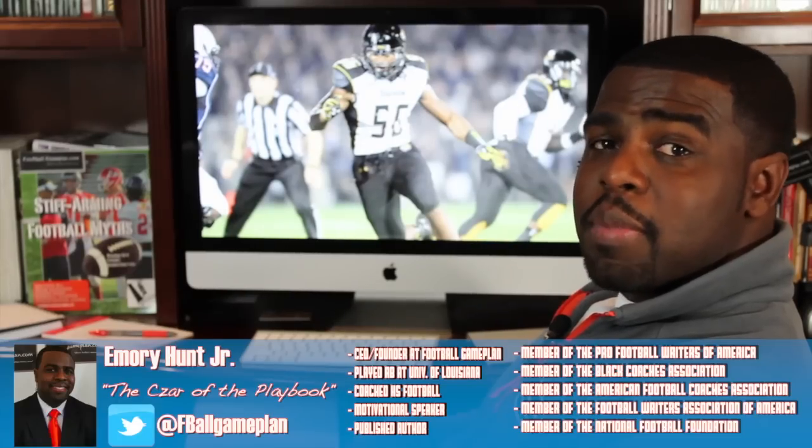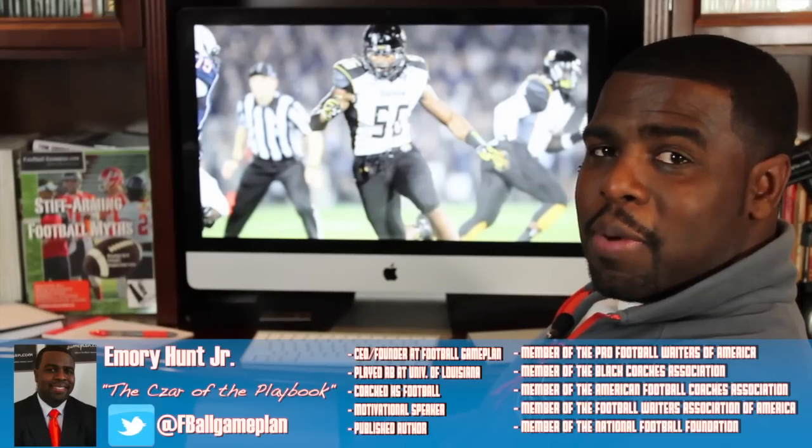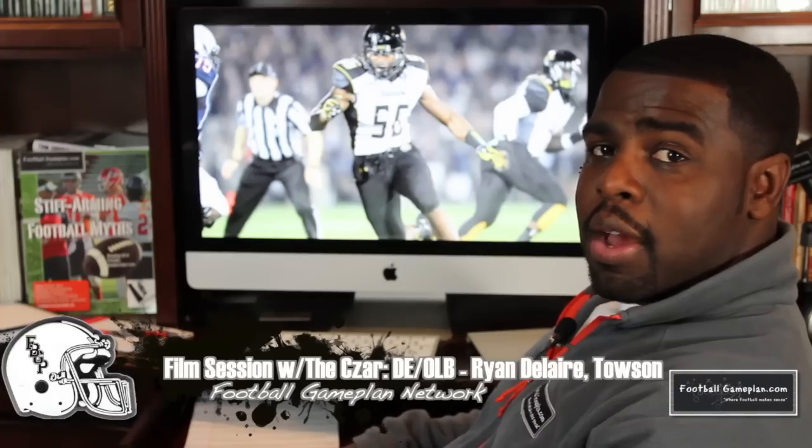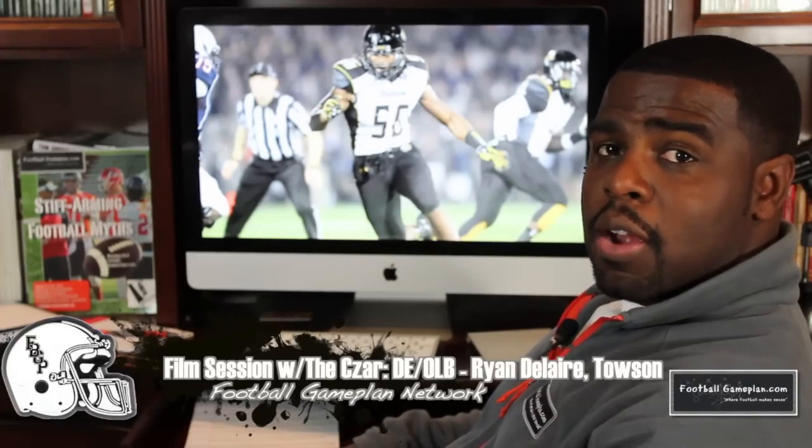Welcome to FootballGamePlan.com, where football makes sense. I'm Emery Hunt, the Czar of the Playbook, bringing you another edition of Film Session with the Czar, where today, from my home office, we're going to break down the game of Towson's talented defensive end, Ryan Dallaire.